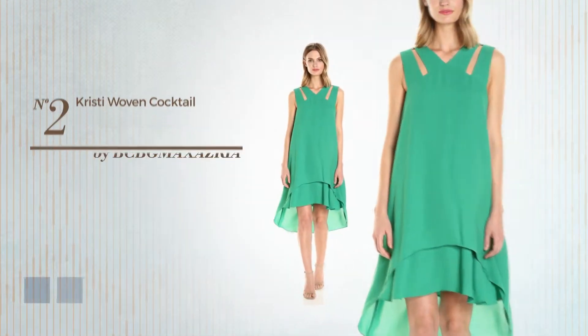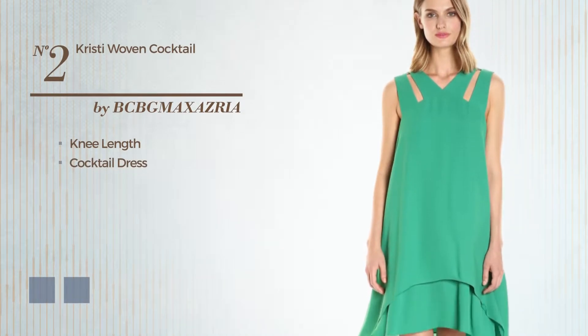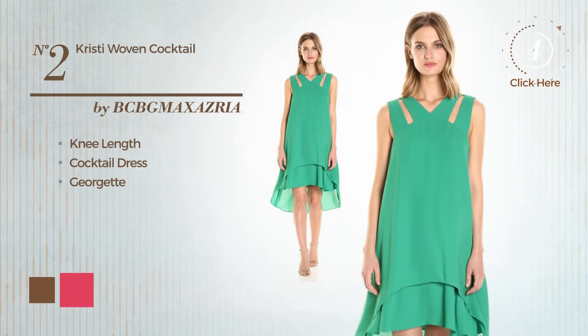Number 2. Knee-length cocktail dress, made of Smooth Georgette. The available color variations include Toffee and Raspberry.